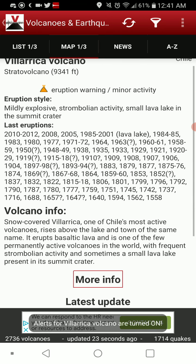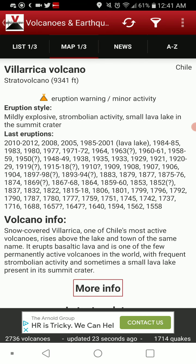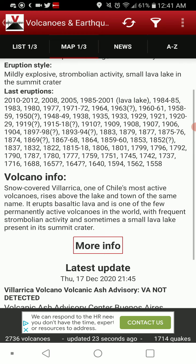The latest update came in on the 17th of this month. It tends to be mildly explosive with strombolian activity, and there's a small lava lake in the summit crater. Eruption dates on this list go from 2012 all the way back to 1558.